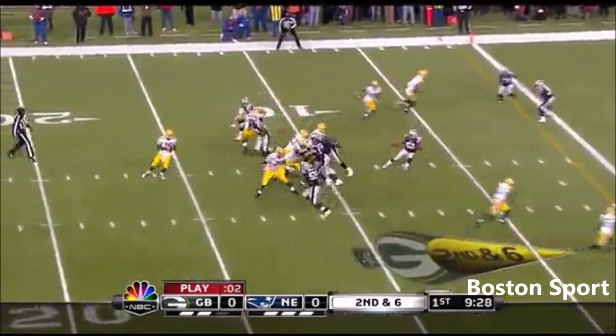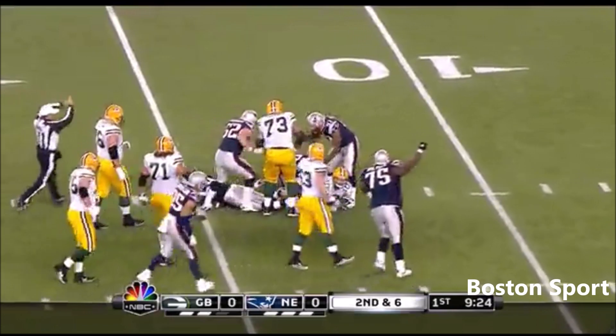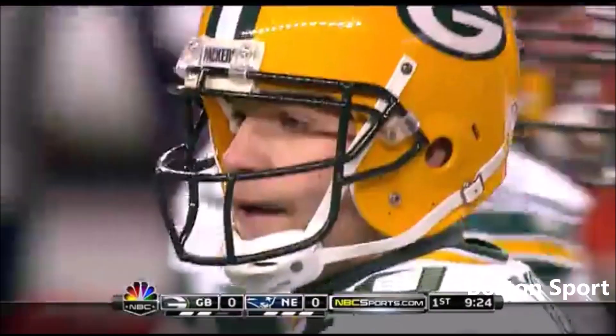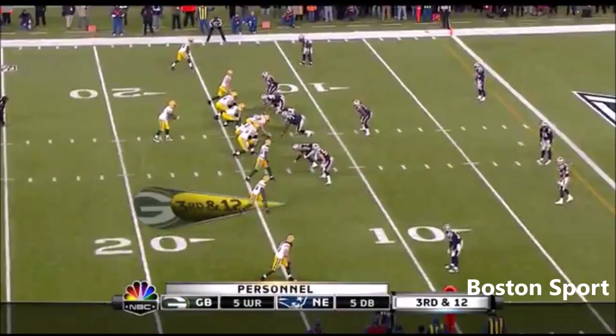Flynn spreads him out — Patriots blitz, Flynn can't get away. They just picked him up a couple of weeks ago; he played in the United Football League and he's already made an impact in his two games as a Patriot.